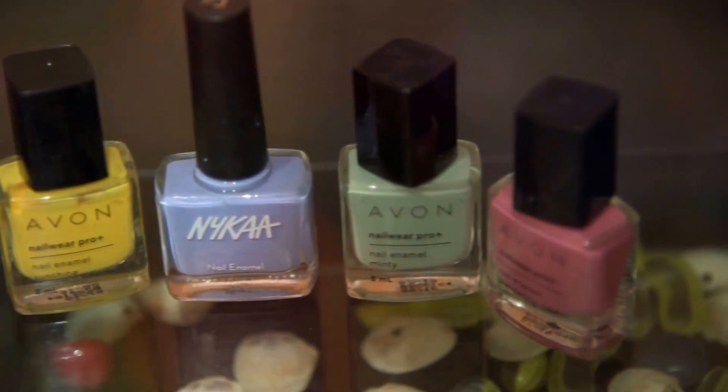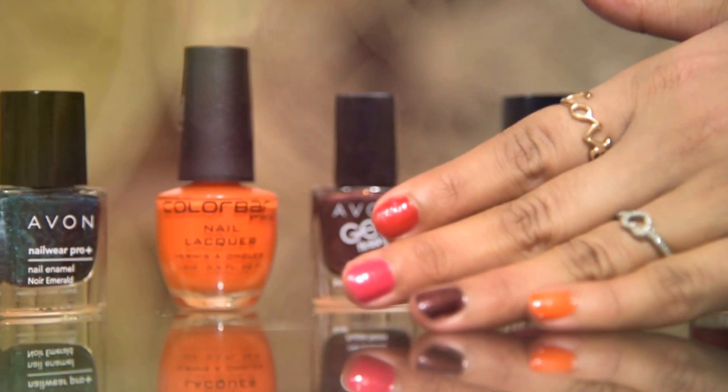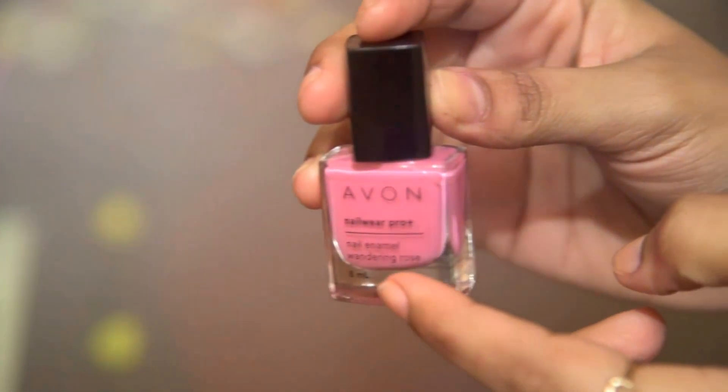Let's get started. I will start with my top 5 favorite nail paints which are in a light to medium shade and move further to the top 5 bright shades.